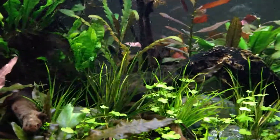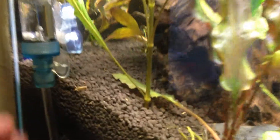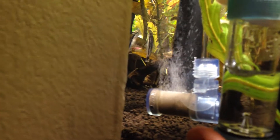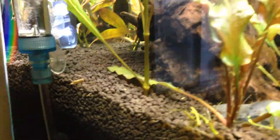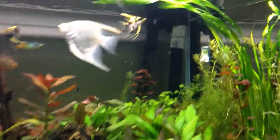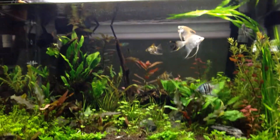A couple new things here. I added an Archaea drop counter as well as an Archaea diffuser. The mist that's being produced is just really fine, which I really like. Seems to diffuse pretty well. I've reduced my bubble count to about two per second and my drop checker is as green as ever. Previously it was about three bubbles per second, but two seems to be fine now.